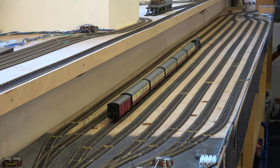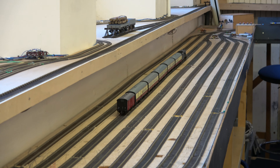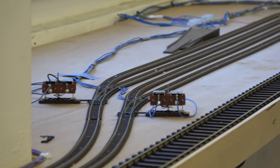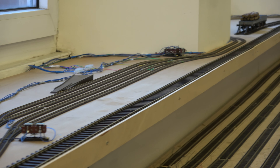We've got quite a substantial fiddle yard for club members to bring in their own stock, and also a little N gauge and O gauge layout - end to end on the O gauge, but the N gauge goes all the way around and to a terminus station.